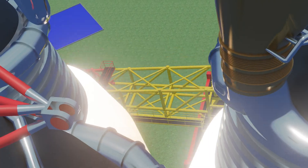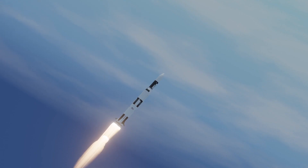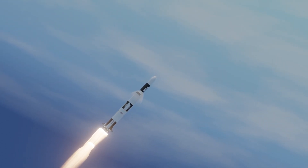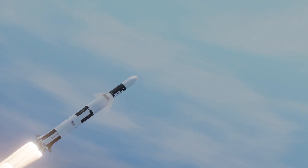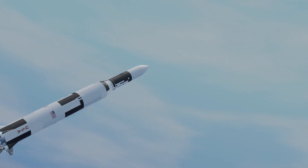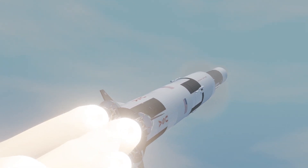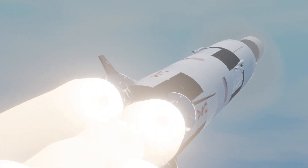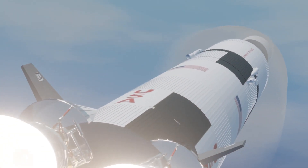18 seconds — roll program start. Skylab now maneuvering to its proper flight path attitude. Mark 25 seconds. 35 seconds, one nautical mile in altitude, looking good. We've cleared the beach. 50 seconds, two and a half nautical miles in altitude. Ground display data shows stable thrust on all five engines. One minute — four nautical miles in altitude, approaching maximum aerodynamic pressure on the vehicle. Roll program complete. Pitch profile still in progress.